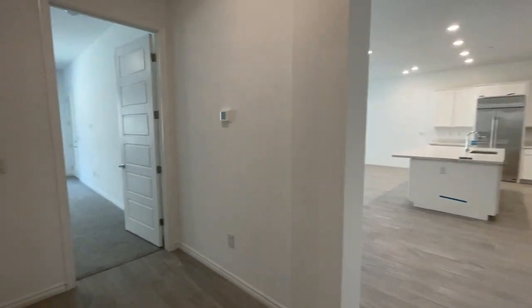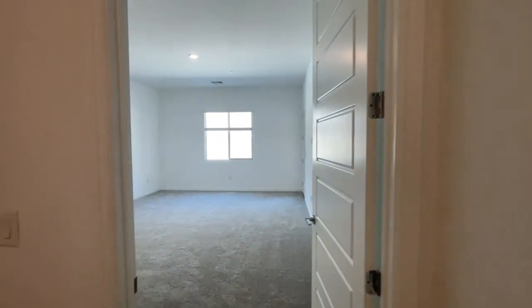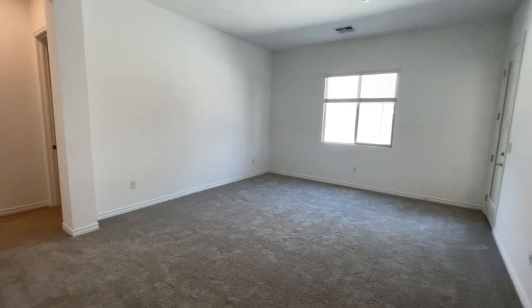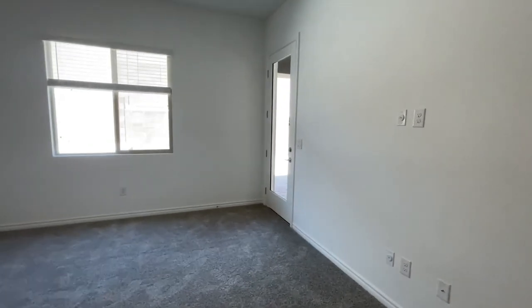If you don't know anything about Heritage, Heritage is a 55-plus retirement community here in the Summerlin Stonebridge Village. I've done videos on all the model homes here in Heritage, and I've done a video on Heritage itself. This is a very large primary bedroom, and I like that it has easy access to the backyard with a nice door.